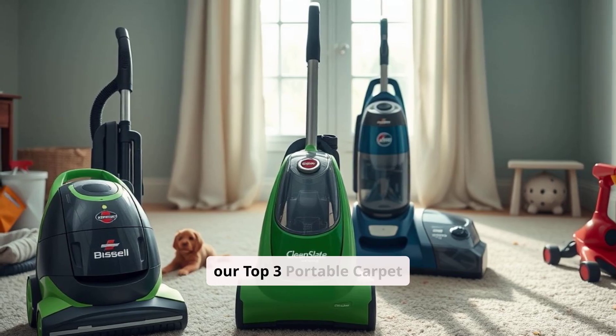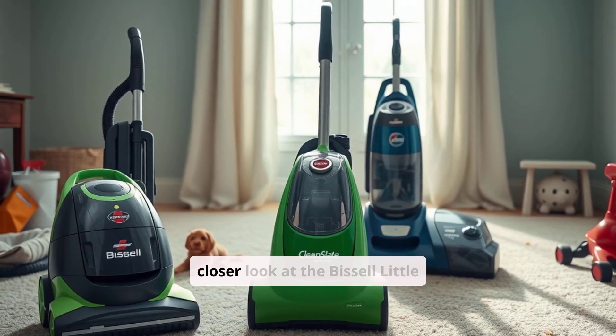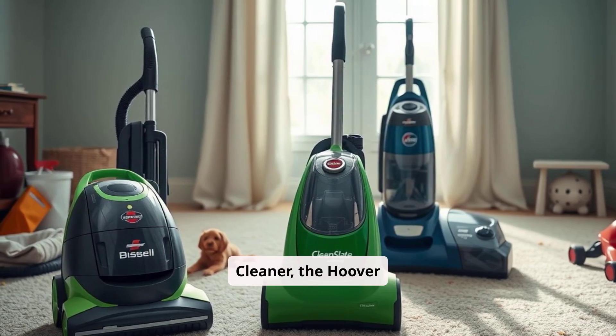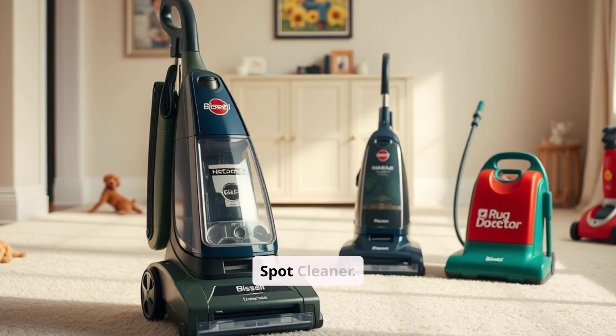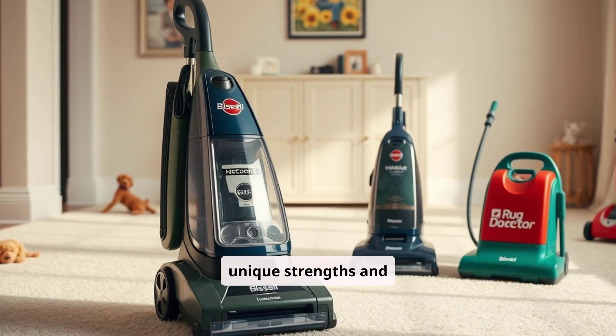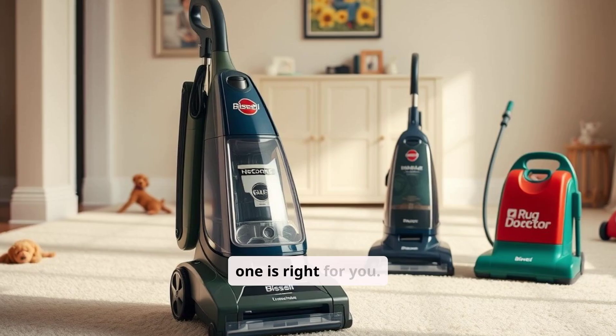Hello, and welcome to our Top 3 Portable Carpet Cleaners Comparison. Today, we're taking a closer look at the Bissell Little Green Portable Carpet Cleaner, the Hoover Clean Slate, and the Rug Doctor Portable Spot Cleaner. Each of these machines has unique strengths and drawbacks, so let's dive into the pros and cons of each to see which one is right for you.